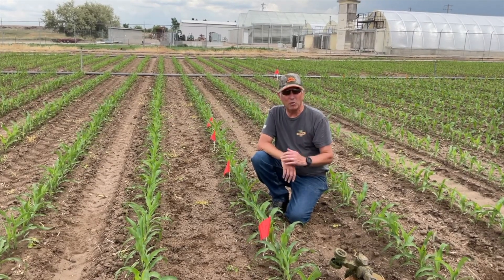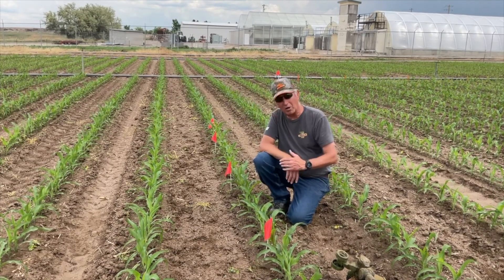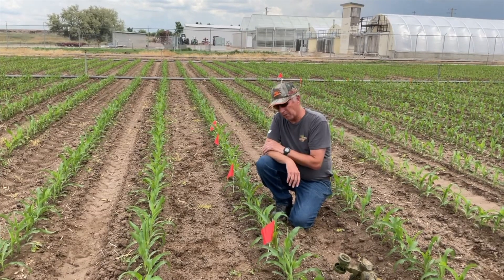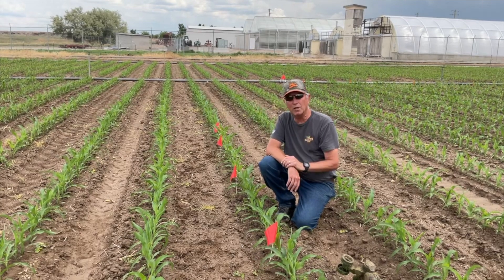We've been getting a lot of hail and storms. We always get some corn that gets cut off from the wind. I'm going to take the weed whacker or string trimmer — whatever you want to call it — and I'm going to cut this corn off at variable heights.